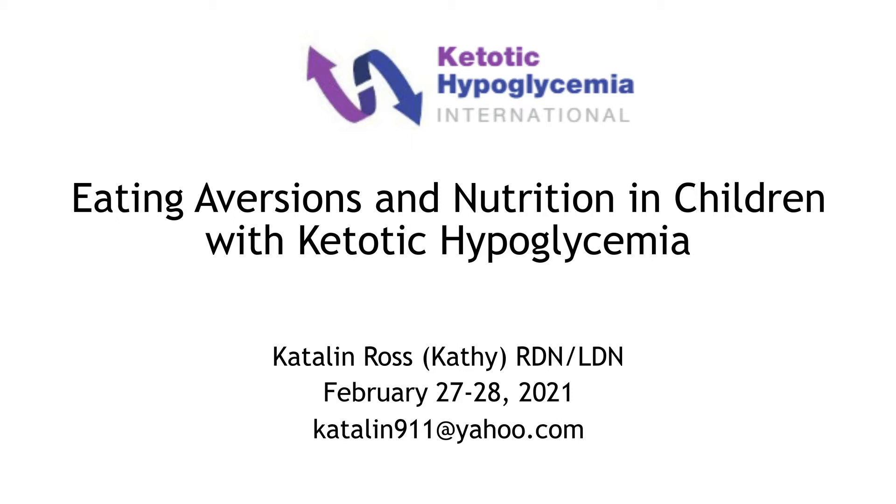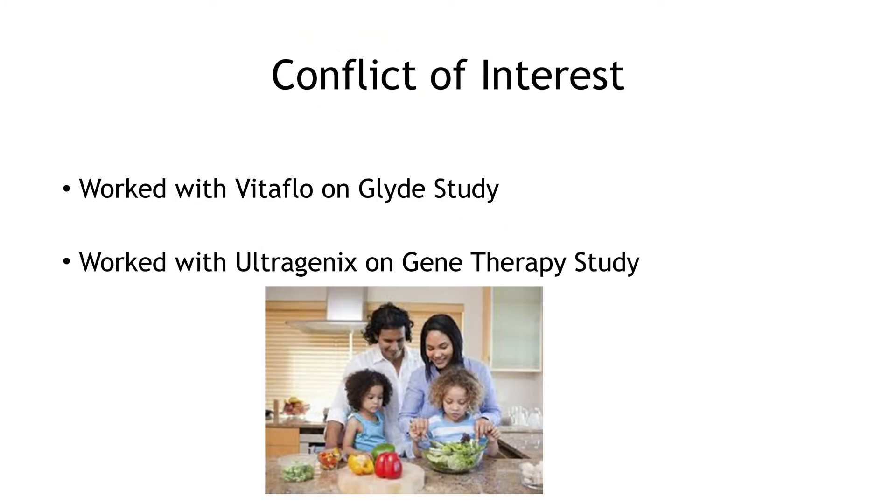Thank you Danielle, and thank you very much for inviting me to this excellent ketotic hypoglycemia international first conference. It is an honor to be here and be part of all of you. My talk is regarding eating aversions and nutrition in children with ketotic hypoglycemia. I have no conflict of interest. In the past I worked with Vitaflow on the GLIDE study and worked with Ultragenics on a gene therapy study.